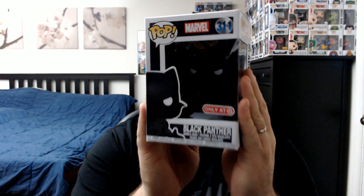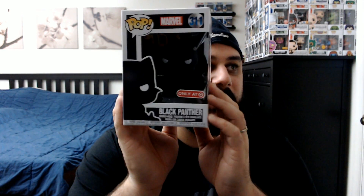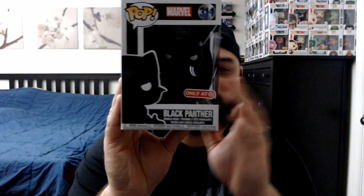Moving on, I got last week's Funko Friday exclusive — the Black Panther. Really cool pop; I really enjoyed this one. It was a throwback to the 60s and 70s comic, so a really cool pop. It's Marvel, so I'm happy to get this added to my collection.